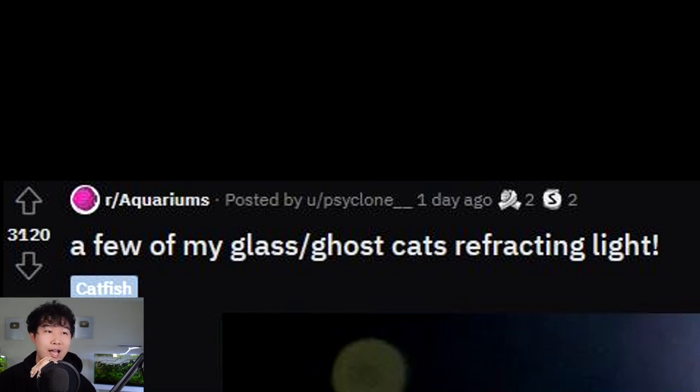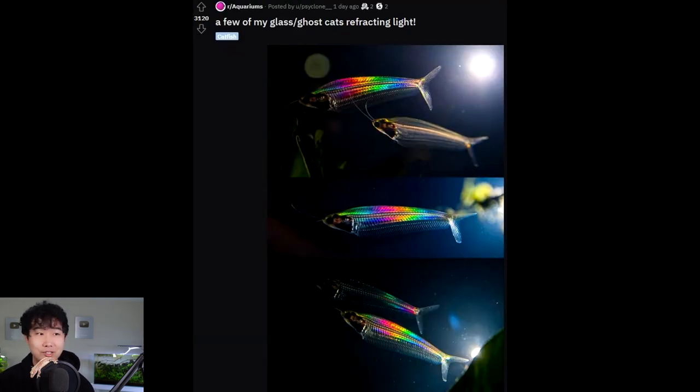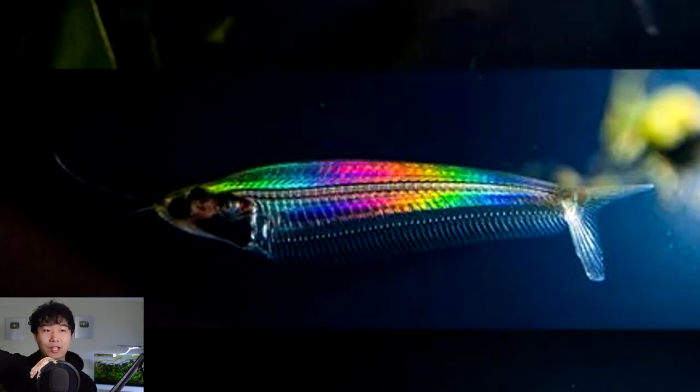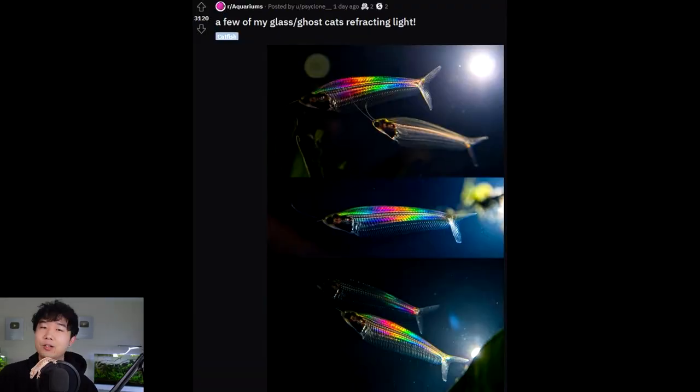A few of my glass/ghost cats refracting light — that is one of the coolest things I've ever seen in this hobby. I did not even consider that this would be possible. Are glass cats actually made out of glass? Because that's how glass refracts light, right? Remember in like grade 11 physics, you have that diagram where you shoot a singular point of light through a glass and out comes the rainbow. This is exactly what's happening. You can see the light source in the back shooting directly into this glass cat, and what you're seeing on the other side is the spectrum of the rainbow. Nature is wild. That is reminding me of an RGB gaming keyboard. Just another wonder of our insanely amazing hobby. What an awesome picture. Give yourself a round of applause. Five out of five.